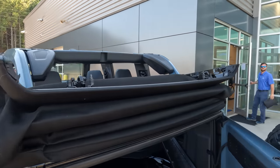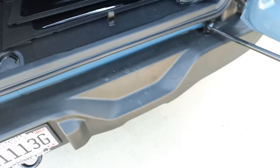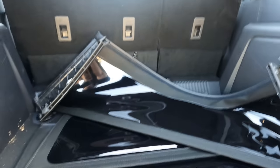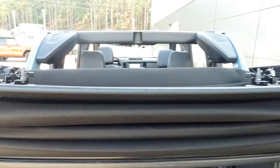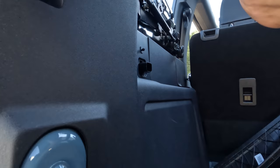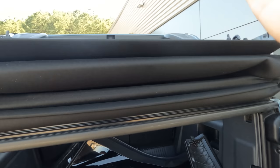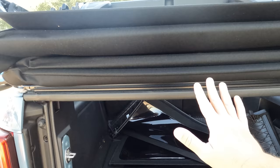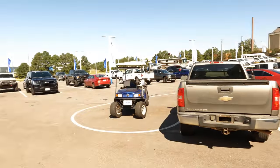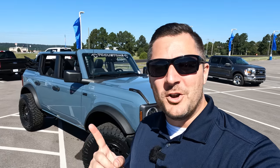Let's take a look at the cargo area. In full disclosure, we put the top all the way back so we needed somewhere to put those side panels — and yes, that's in the cargo area right now. I didn't want to lay those panels on the concrete and risk scratching them. When the top is in the rear position, you've got two latches here and here — hit those latches and when the top's in the up position you can actually lift it and get larger items in the back.